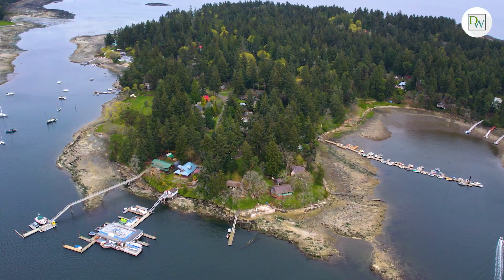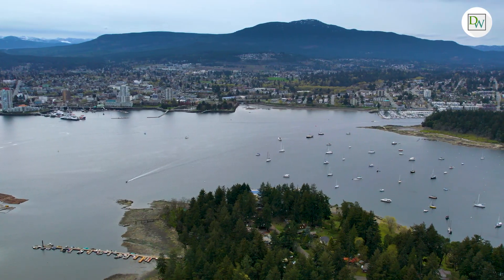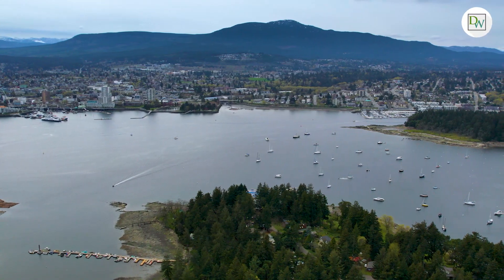Protection Island is an island retreat located in the Nanaimo Harbor, just one mile to downtown, accessible by boat, kayak, or passenger ferry.